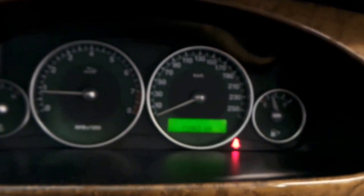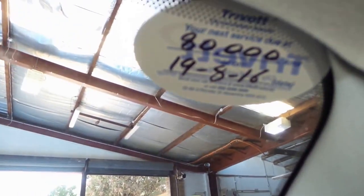So it's not due for a service. It's at 72,900 kilometres and it shows that it's due to service at 80,000 kilometres.